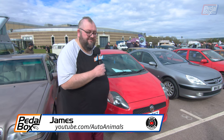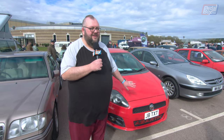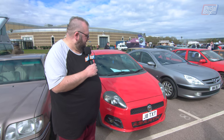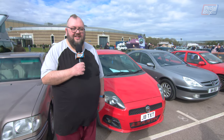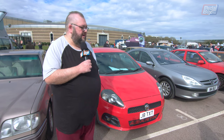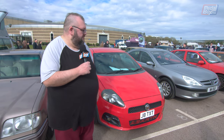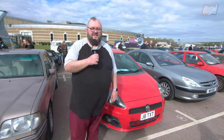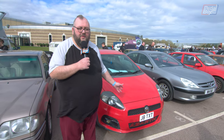Hi, I'm James from Auto Animals. This is my Abarth Grande Punto — one of less than 250 left on the road we believe. I managed to rescue this from a car dealer in Clacton a few years ago now. It's a 2009 1.4 turbo petrol and it's been mapped — unbeknown to me — to 190 horsepower. Yeah, it's my pride and joy.